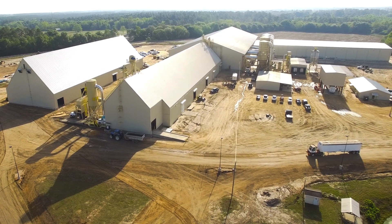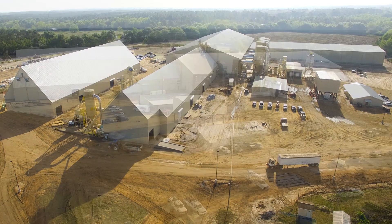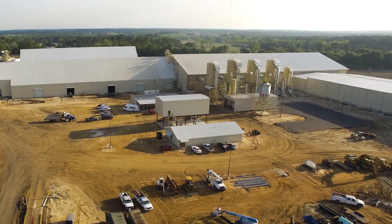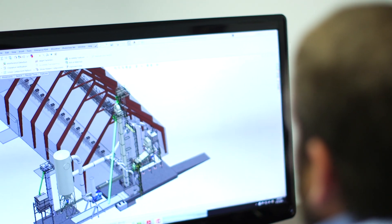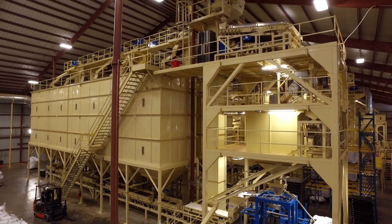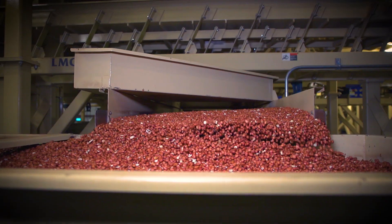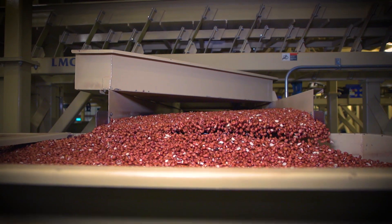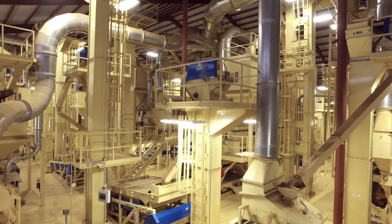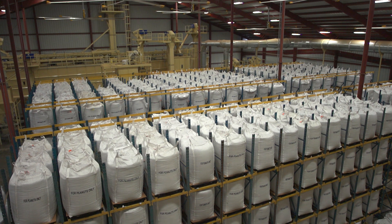In the fertile fields of Douglas, Georgia, rises a peanut processing facility like nothing the world has seen before. Conceptualized entirely in 3D, this fully automated superstructure shells peanuts at a rate of more than 30 tons per hour. It had to be big, it had to be bold, and really that's what we've done together with LMC — we've built the single largest shelling plant in the world.